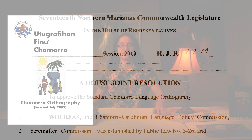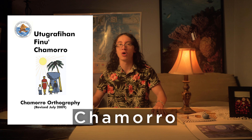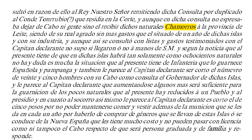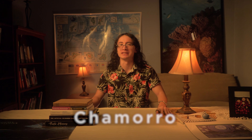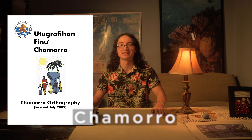The CNMI orthography adopted in 2010 officially uses what is known as the traditional spelling of Chamoru: capital C lowercase h-a-m-o-r-r-o. This spelling is the oldest known spelling of Chamoru, appearing as early as 1727 in a Spanish manuscript. It was based on Spanish spelling at the time and eventually became the most common way of spelling Chamoru. The CNMI retained this traditional spelling for its orthography because it has been used for centuries.